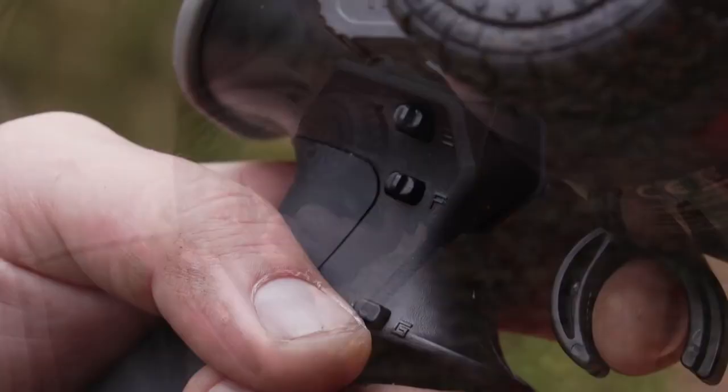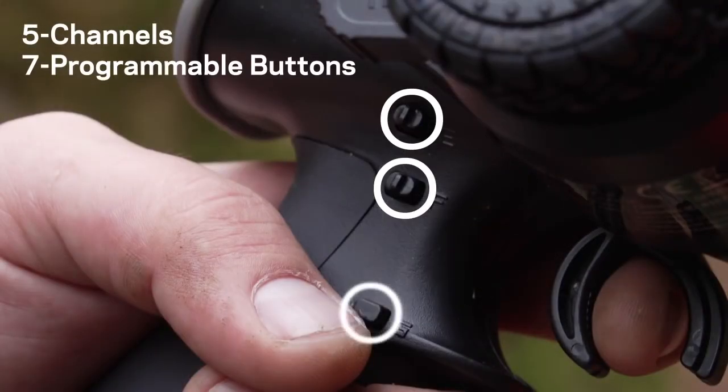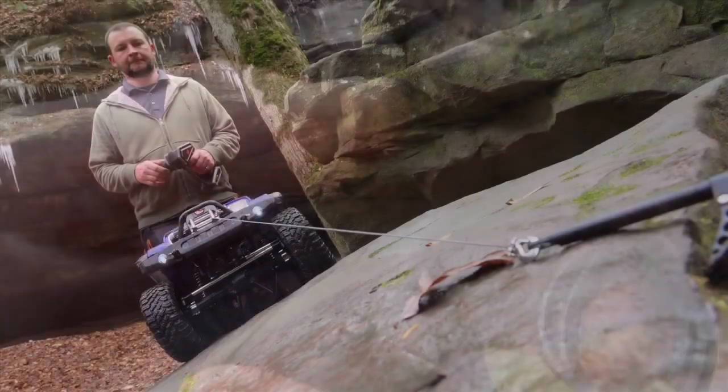Conquer the wild. With five channels, you'll have more than enough functions for lights, winches, and more.